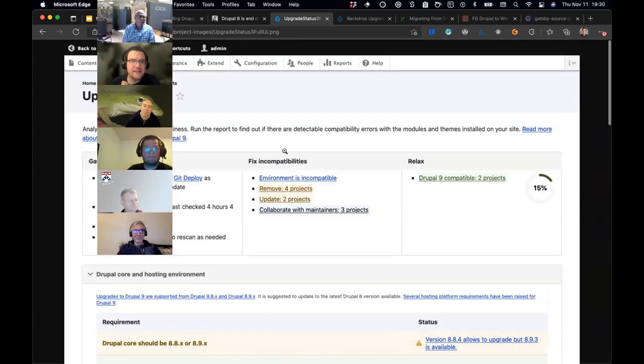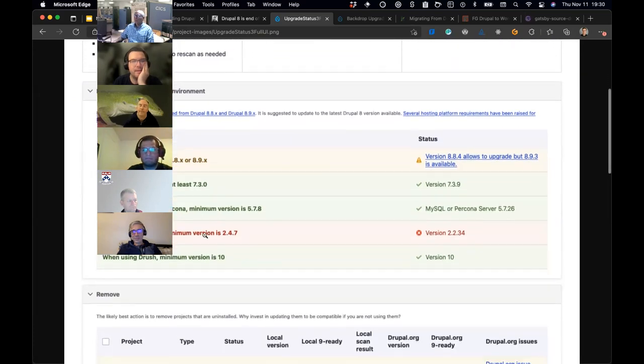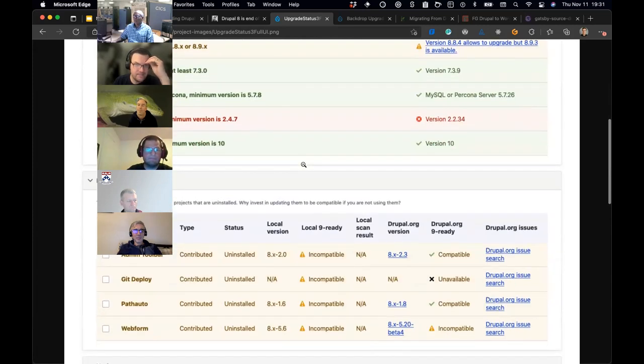It gives you a nice dashboard in Drupal showing things like 'Drupal 9 compatible: only 15 percent' and then lists what to fix — incompatible environment, remove four projects, update two projects, collaborate on three. You might see that your database version or Apache version isn't up to snuff, and it'll tell you that you need to be on 8.9.